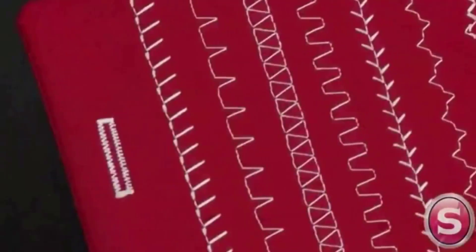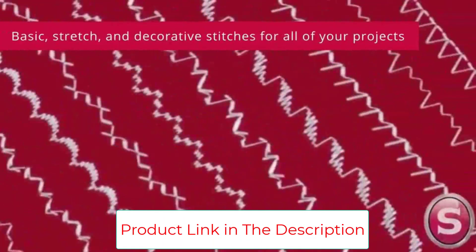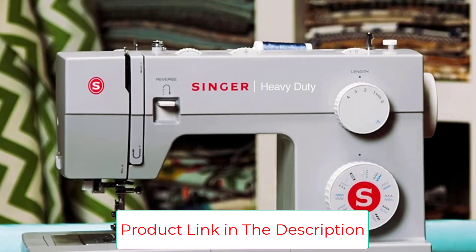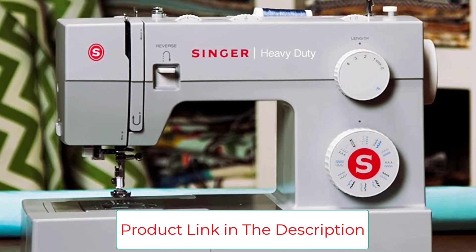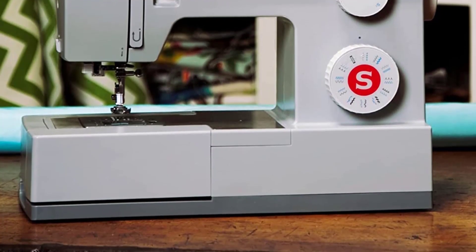I love the top drop-in bobbin and the myriad of accessories Singer includes with the 4423. There are four presser feet including a buttonhole foot and a zipper foot. Also included are a seam ripper, extra needles and bobbins, a screwdriver, and a soft-sided dust cover — virtually everything you need to get started on your sewing journey.